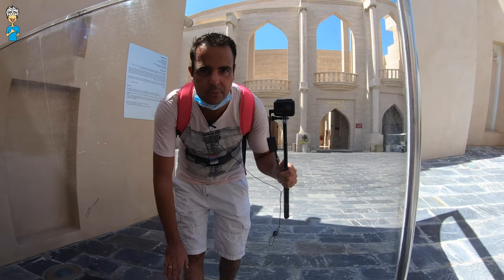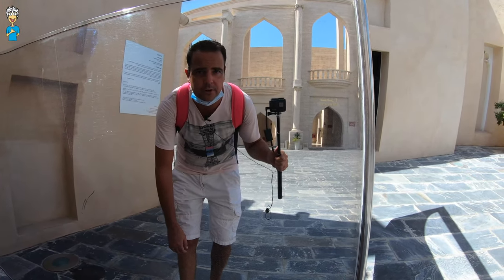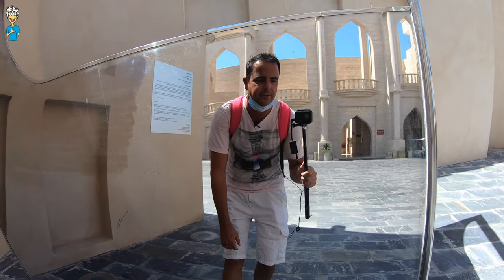I think it becomes quite obvious — all the buildings are put up to reflect Qatar's architectural and cultural heritage, right? Beautiful. So much to see.